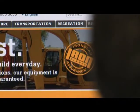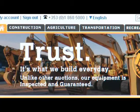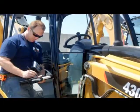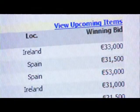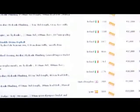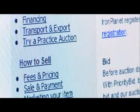Iron Planet's Iron Clad Assurance allows you to bid with a high degree of confidence. Most of the equipment up for bid has been given a thorough inspection by one of our hundreds of trained inspectors worldwide. Each item of equipment remains at the seller's location throughout the inspection and auction process. This eliminates logistical headaches and unnecessary transportation costs.